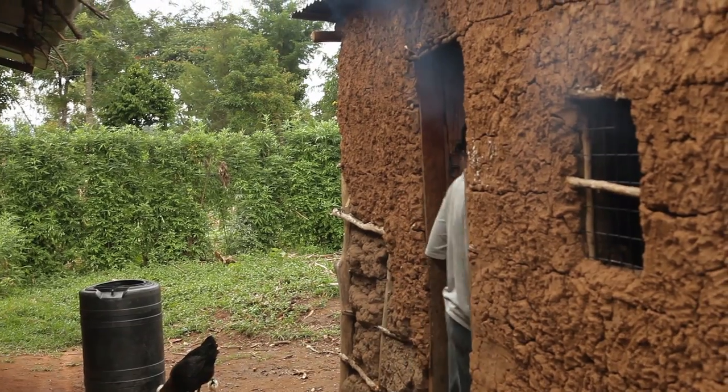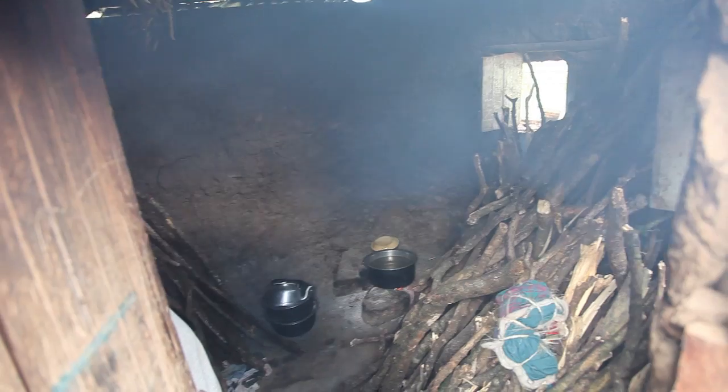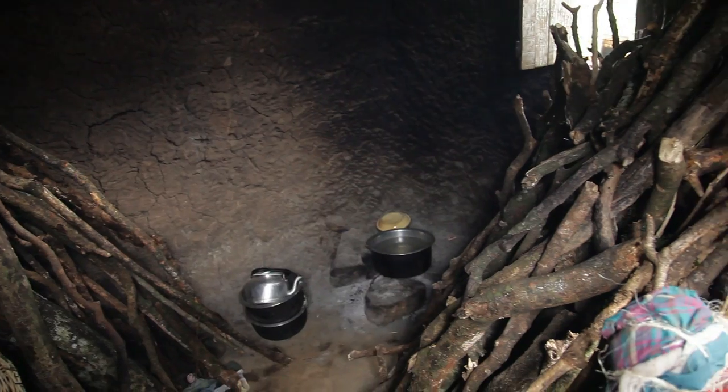We are here in a household with a three-stone fire, which is an open fire. People still cook on an open fire, which creates a lot of smoke during the burning process. And behind me we see the storage of firewood collected from the Kakamega forest nearby.